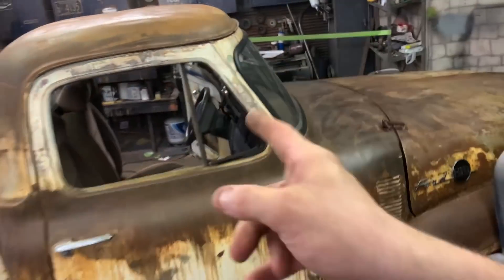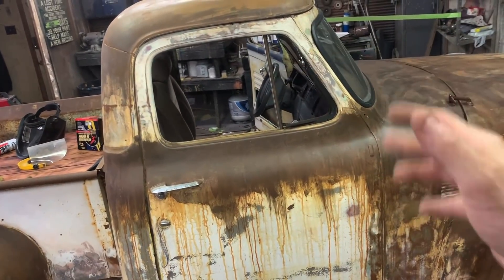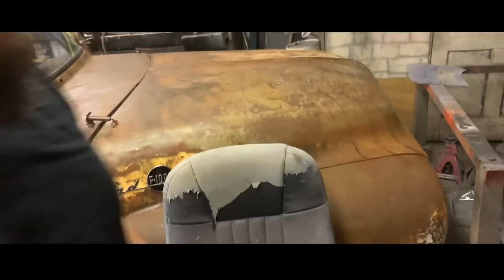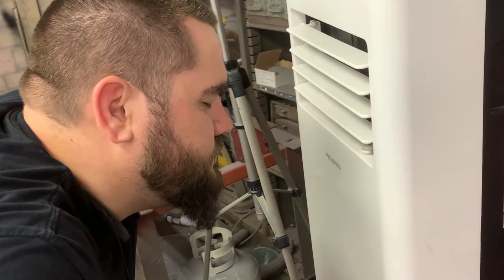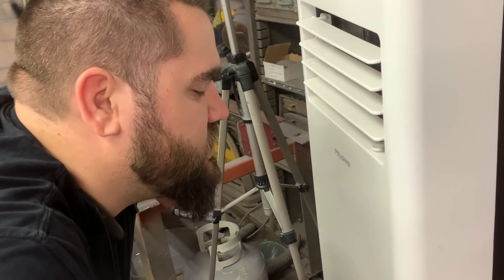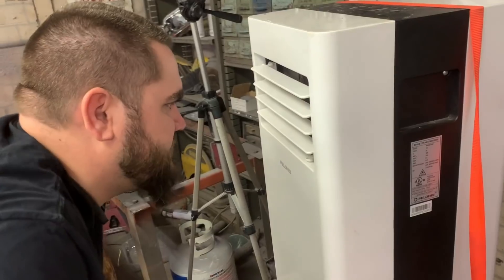I'm going to do it in plexiglass first so I can cut it myself and make sure it fits right. What I'm going to do right now is get some face time with the AC because it's so hot. Let's go try and find some plexiglass.